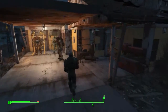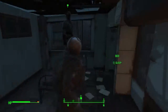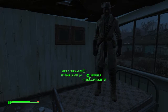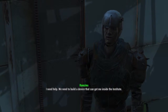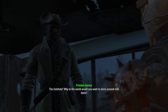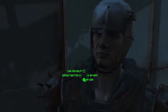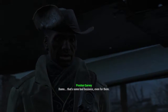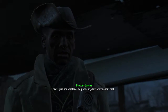Let's start with the Minutemen as the first ones since those were the first faction we were really involved with. We need help — we need to build a device that can get me inside the Institute. Why in the world would you want to mess around with them? Well, I have my reasons — one of those is my son. Damn, that's some bad business even for them. We'll give you whatever help we can.